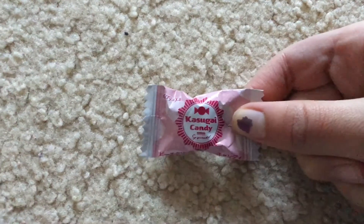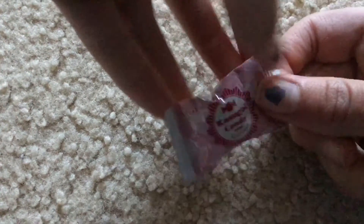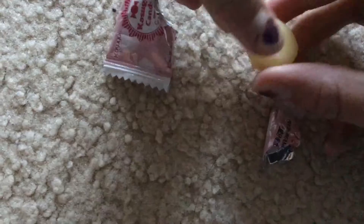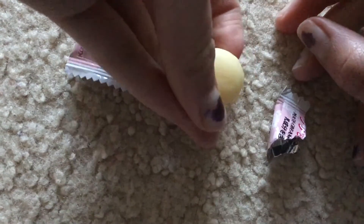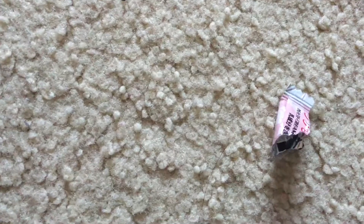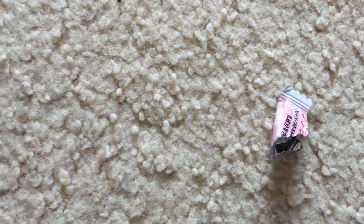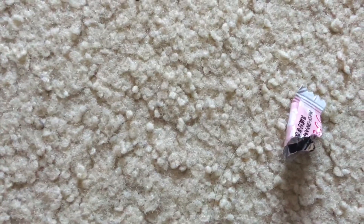Okay, so this is the second candy. It's a peach frappuccino candy. Now we're going to open it. This looks good — it's like a white candy. Looks very good. Now let's try it. Very good. It has a lot of peach flavor and it's very hard, so you're going to have to chew on it. It's very good. I give it a 5 out of 5.